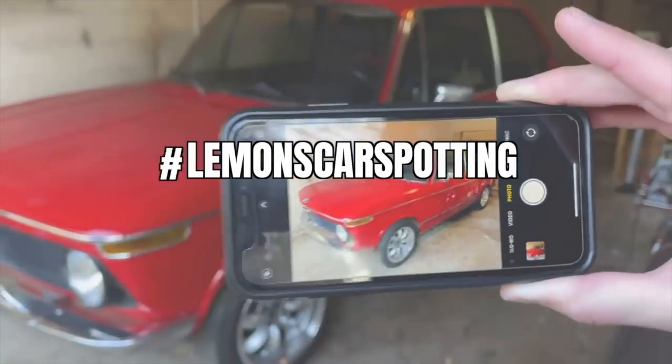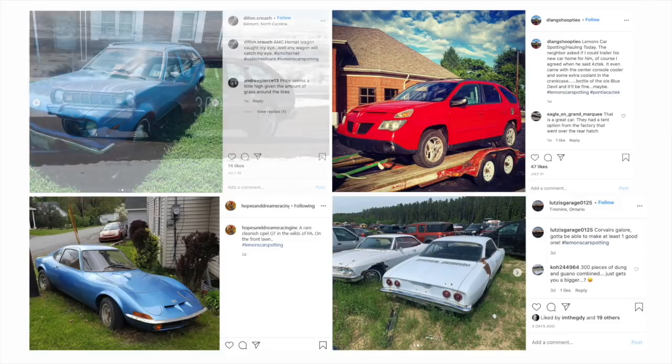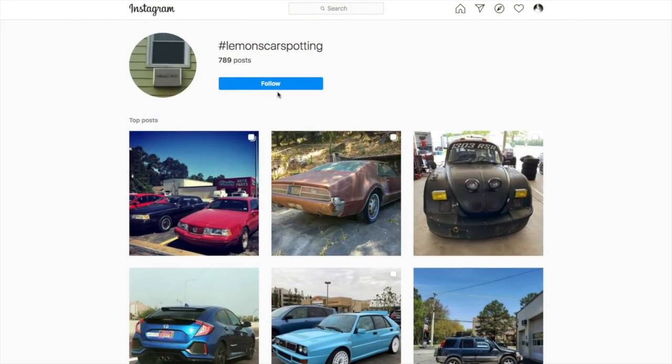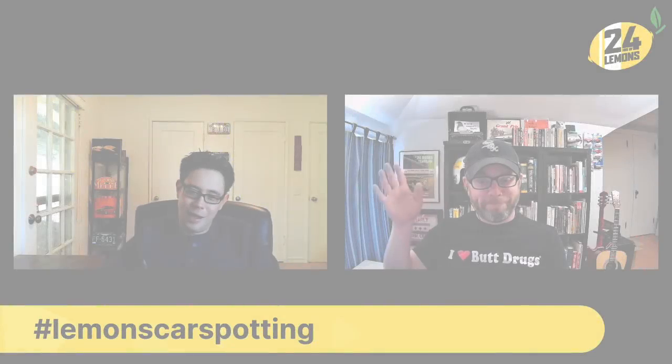This is Lemons Car Spotting. You post to Instagram with the hashtag Lemons Car Spotting. We pick the hooptiest — they are so incredibly terrible — and which one we want to become a real Lemons build. It does car-like things. We've been pushing for one of those in Lemons too, and those are very affordable. It's Nick and Eric. This is Lemons Car Spotting.